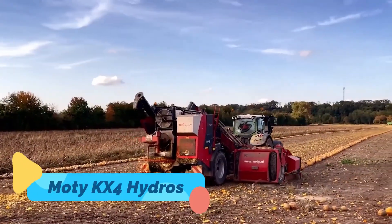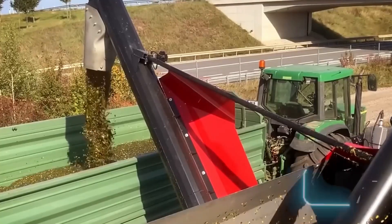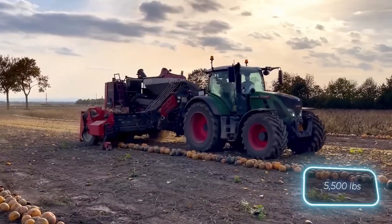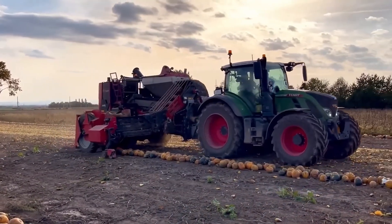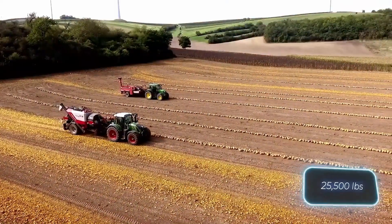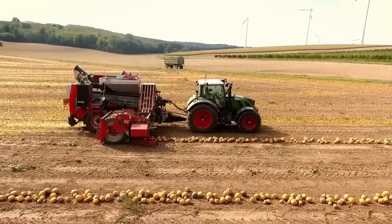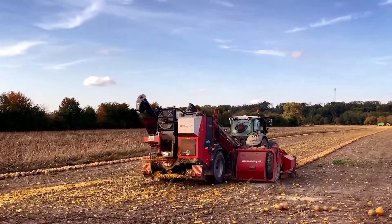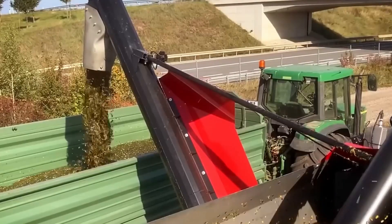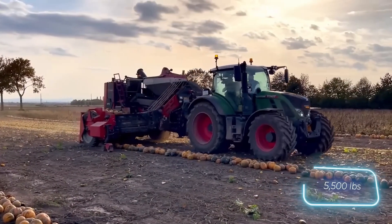The Modi KX4 Hydro-S is a high-capacity manure spreader engineered for precision nutrient distribution across large agricultural fields. It utilizes a hydraulic drive system to control the spinning and feeding mechanisms, ensuring a consistent and adjustable spread pattern. Its solid construction and reinforced steel body make it suitable for heavy-duty applications, while the easy-to-use interface allows operators to fine-tune settings based on crop and soil requirements.